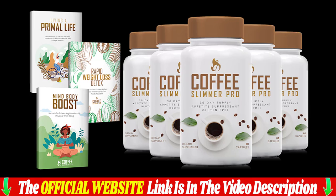Where is Coffee Slimmer Pro made? Coffee Slimmer Pro is proudly made in the USA in our FDA-registered, GMP-certified facility, using state-of-the-art, scientifically-engineered machinery and under the most sterile conditions. You can be confident that the ingredients we use are of the highest possible standard and tested for purity and potency.